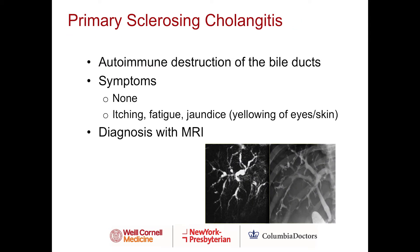Primary sclerosing cholangitis is an autoimmune destruction of the bile ducts. Some patients may be completely asymptomatic; however, some may present with itching, fatigue, or jaundice, which is yellowing of the eyes or skin. The diagnosis is made with MRI, where you can see an abnormal bile duct.